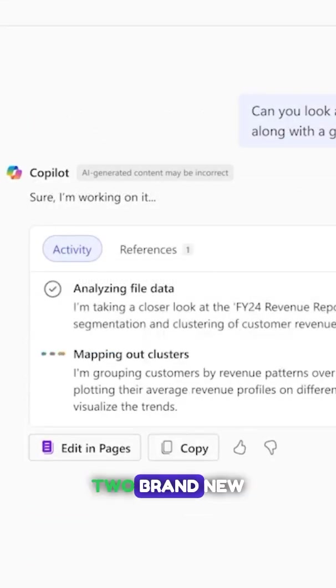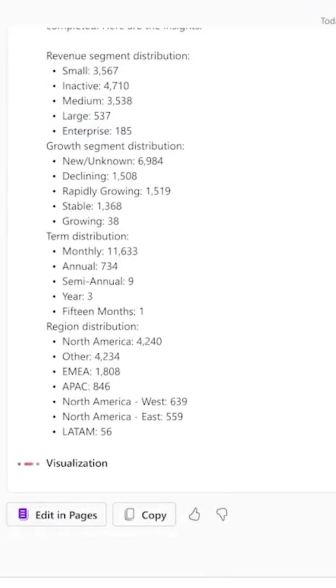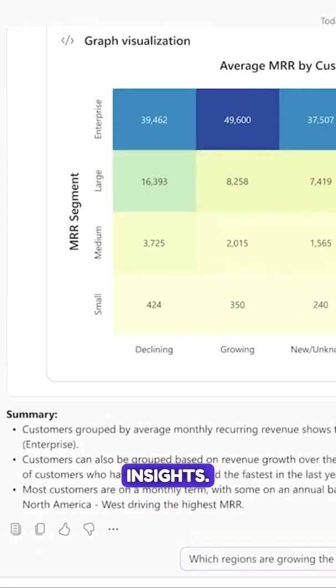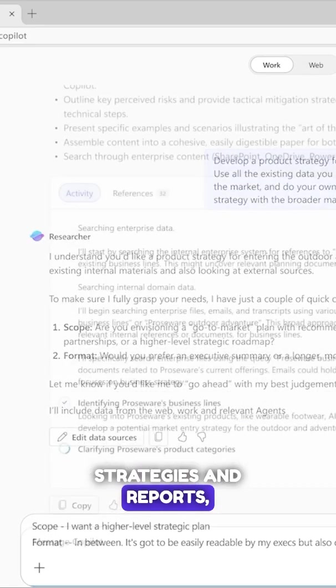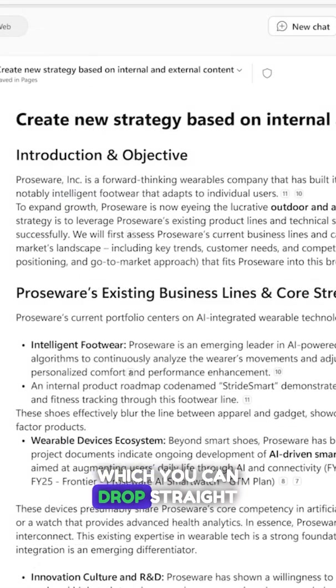And get this — we're getting two brand new Copilot agents. The first one's called Analyst. It takes your Excel files and other data points and turns them into deep interactive insights. And the second is Researcher. It'll gather information for your project strategies and reports and then help you turn that into Copilot pages, which you can drop straight into your new Copilot Notebook.